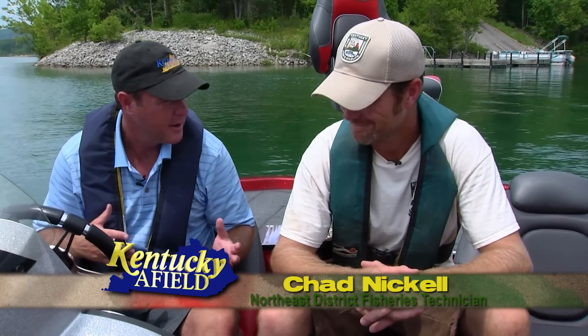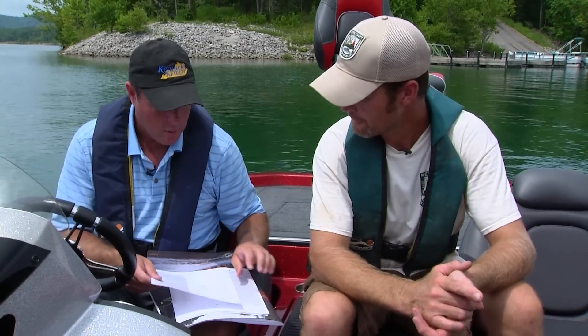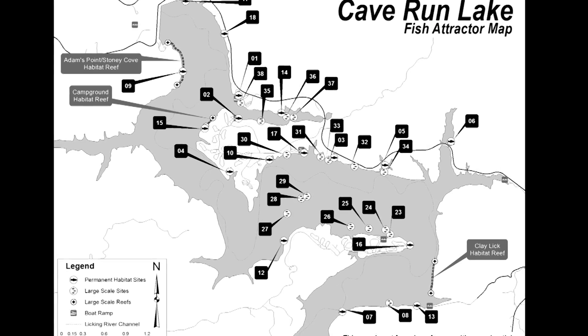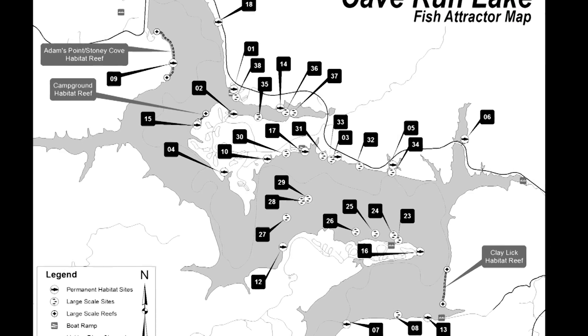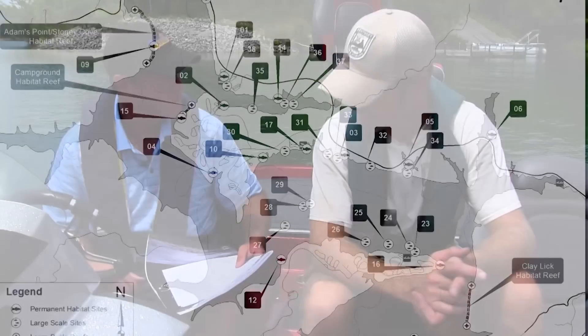Here with Chad Nickel — phase three is taking place today on Cave Run, but we snuck away for a minute. I brought my trusty map and downloaded these coordinates off our website. What I'd like to do is go see if there are fish hanging out on the phase one and phase two projects. We're going to load these in, go locate the first phase projects, and see if we can catch some fish.